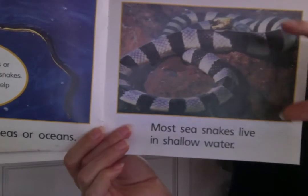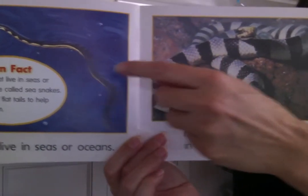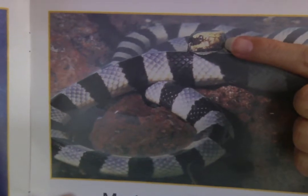Shallow means not a lot of water. This snake lives in the ocean, but most snakes don't live in a lot of water — they live in just a little bit. He's looking at you.